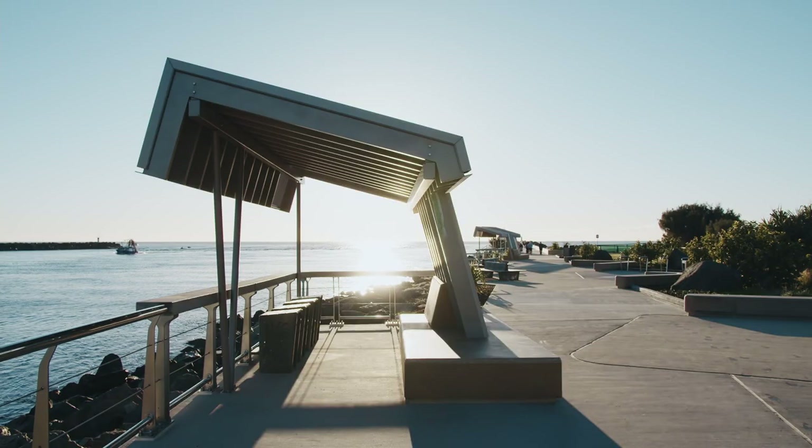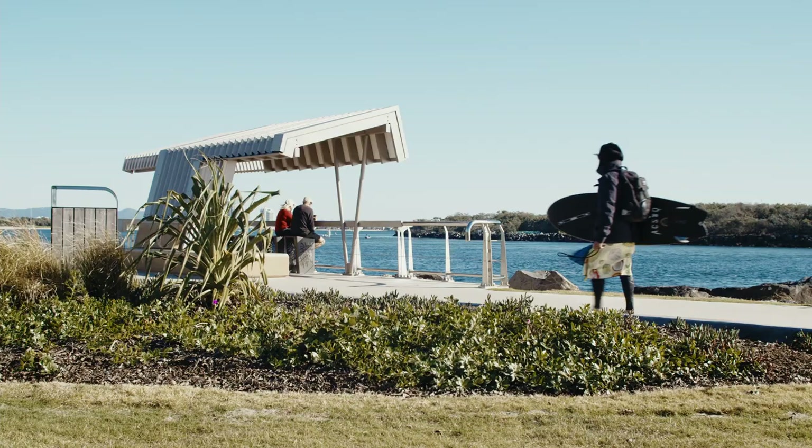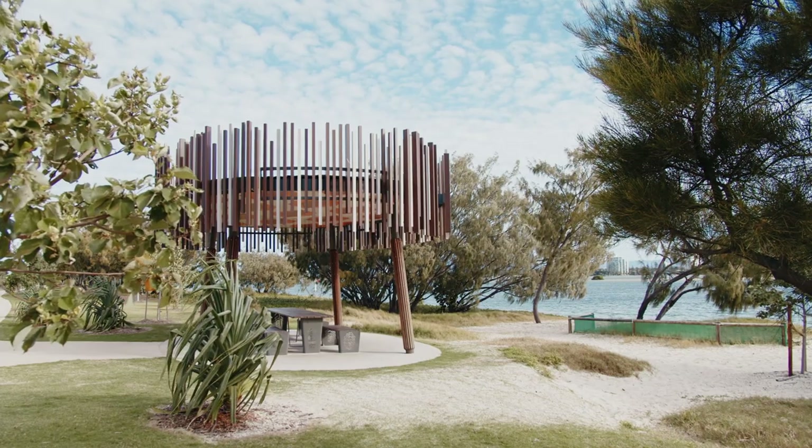The shelters on the Seaway were designed for individuals for short-term stays — people can grab a coffee and just have a lunch break. Whereas on Mundaroa Spit we designed shelters that were catering more for the long-term stay.